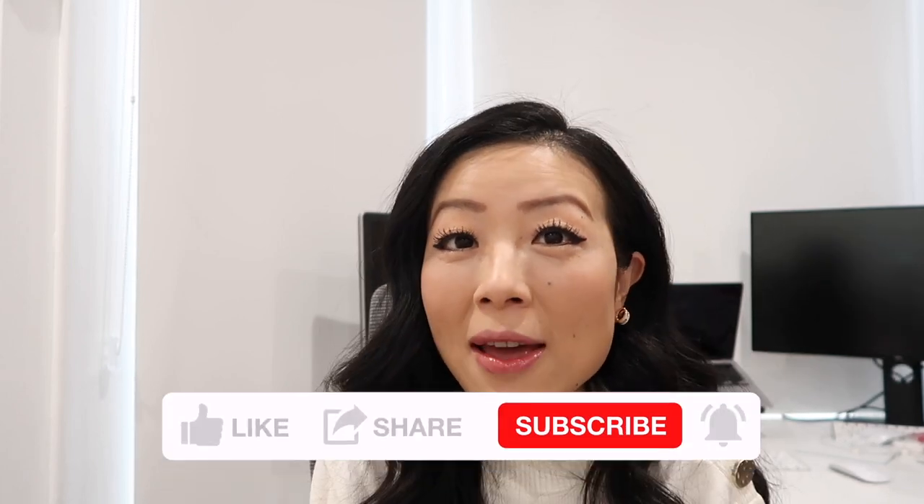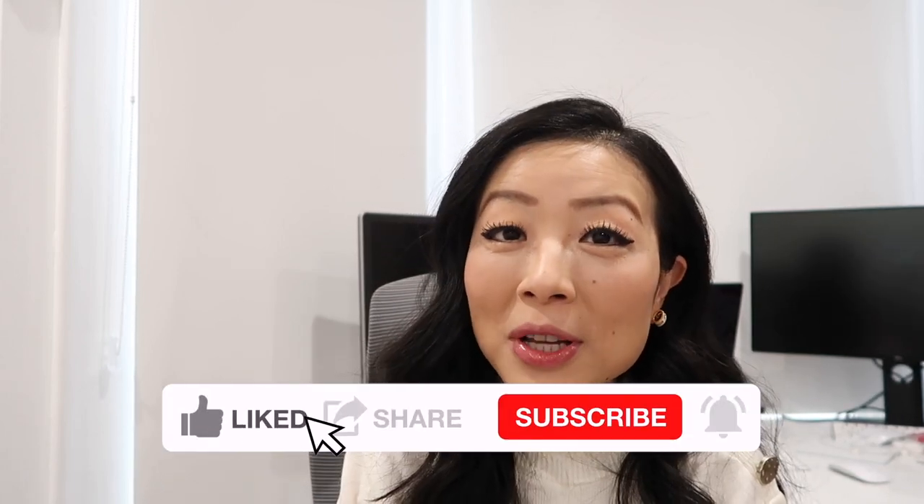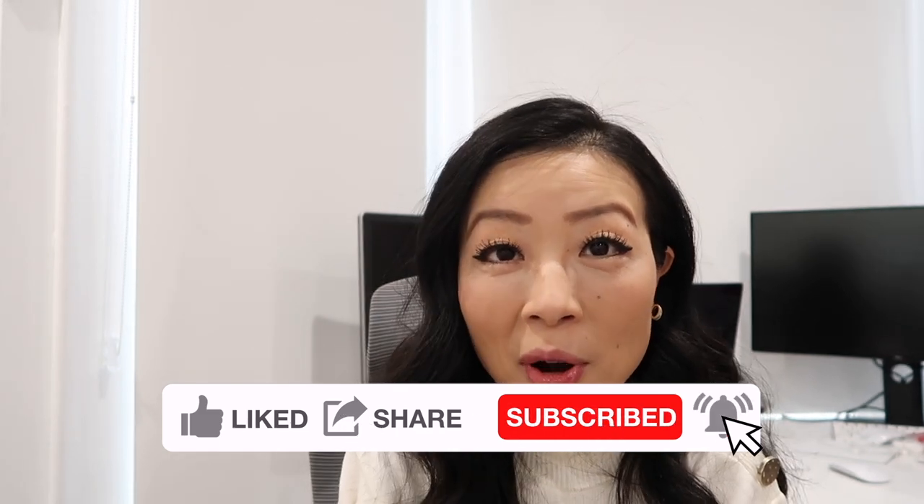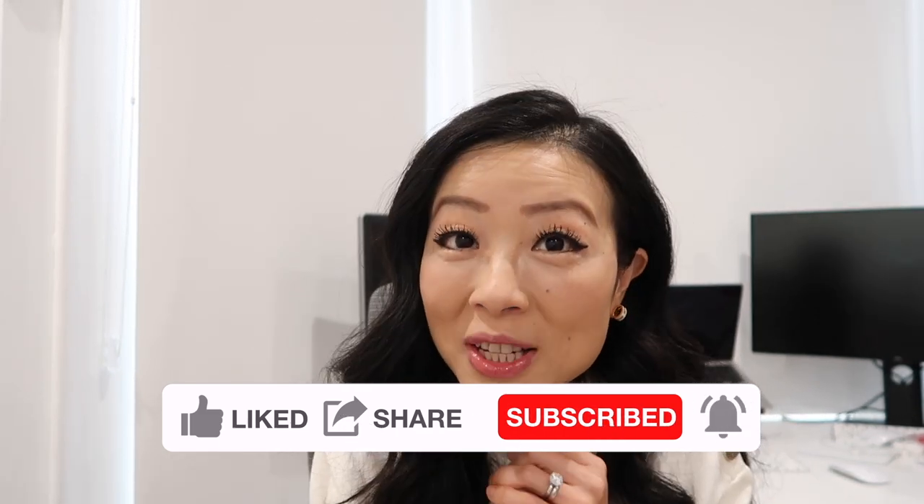One thing that can help you decide which one to get: besides figuring out which one you like more, ask yourself which one you would wear more based on your lifestyle, so you can keep the cost per wear low. I hope this video is informative and helpful. Leave a comment below and let me know if you are Team CC or Team H. Thank you so much for watching — don't forget to like, subscribe, and I'll see you guys soon. Bye!